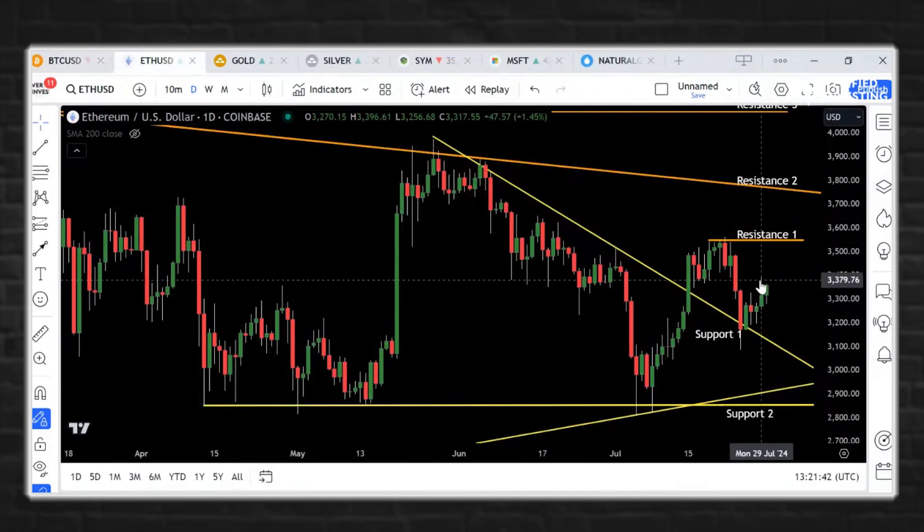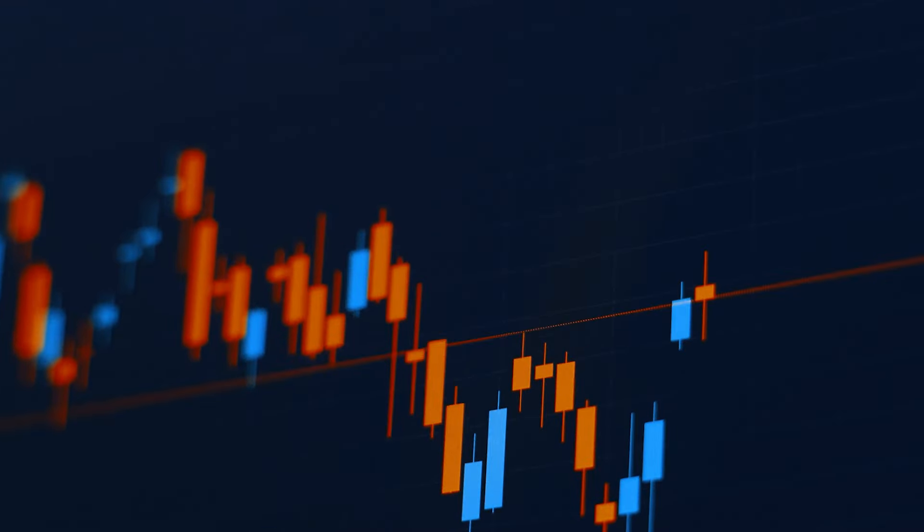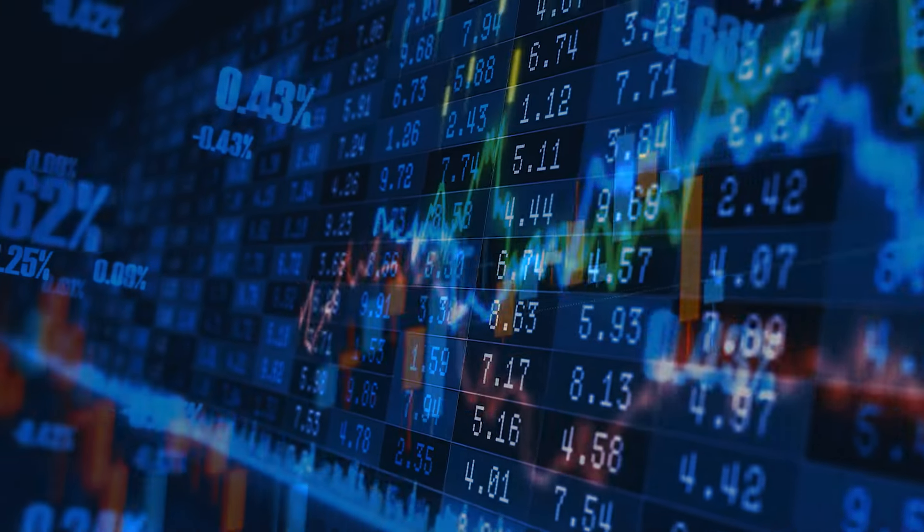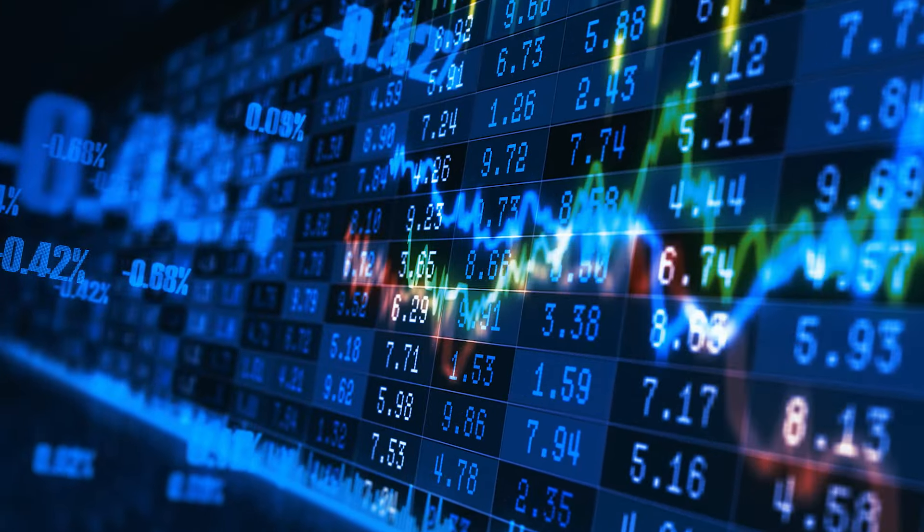Ethereum had that nice little move early. It kind of backed off yesterday, but is starting to push up just a little bit again today. Resistance remains at $3,500 and support remains down around $3,100, with secondary support in the lower range.